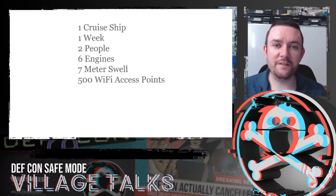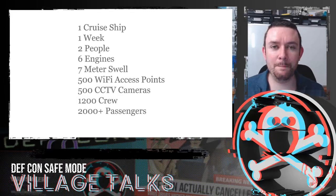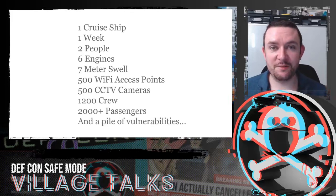There were 500 Wi-Fi access points distributed across the ship, 500 CCTV cameras, 1,200 crew and over 2,000 passengers. So this is really quite a big place. And there were, of course, a pile of vulnerabilities, some of which I'm going to tell you about now.